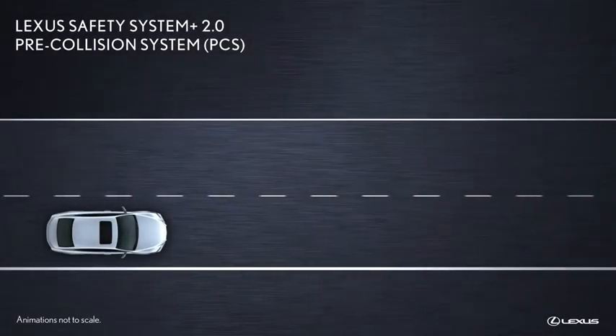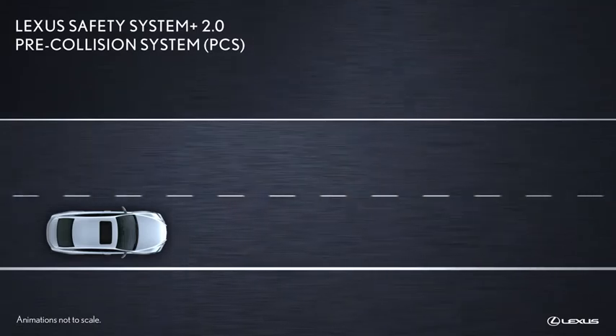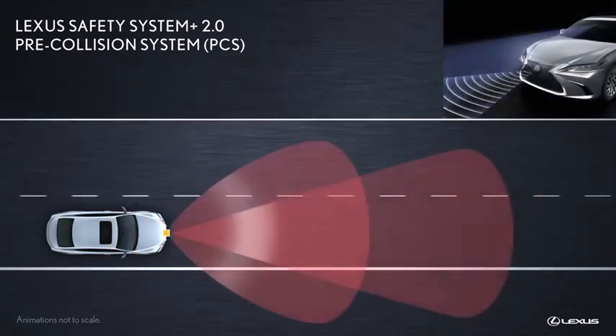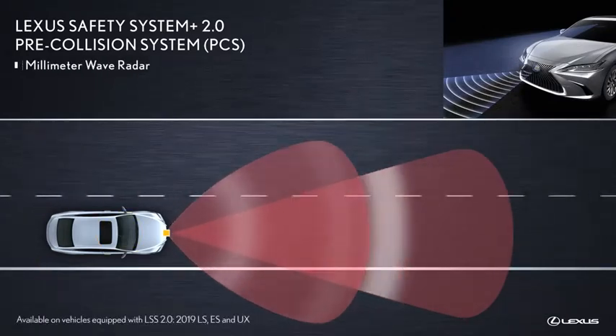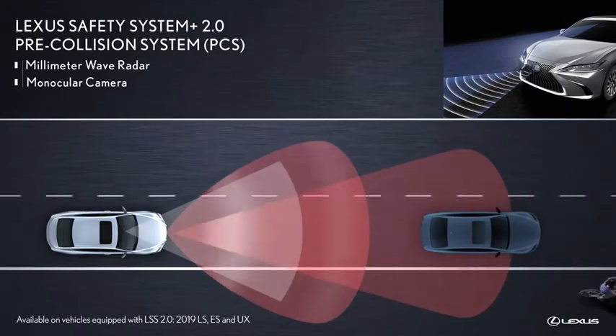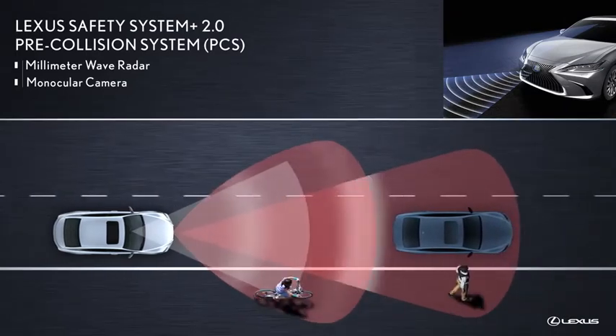As part of Lexus Safety System Plus 2.0, the pre-collision system bases its assessment on information received from the forward-looking millimeter wave radar and a monocular camera system that can help detect a vehicle, bicycle, or pedestrian in front of the Lexus.